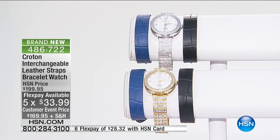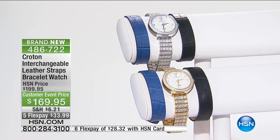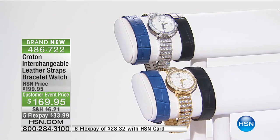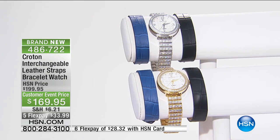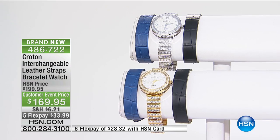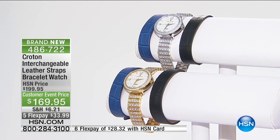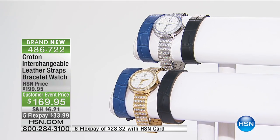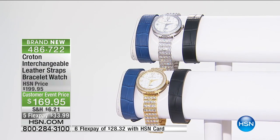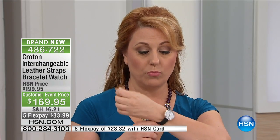If you go to a fine jeweler or watch store and just want to buy a band, you might spend $30 to $40 just for a beautiful leather band. You've got two colors — gold tone or silver tone — and we're sending either the gold tone with beautiful crystals, or two additional watch bands: the croco embossed in gorgeous royal blue, or the croco embossed in classic elegant black leather.